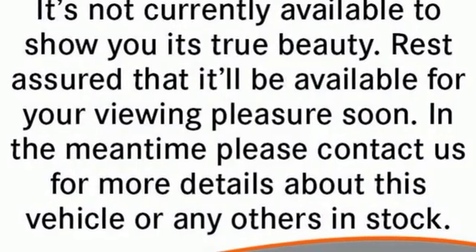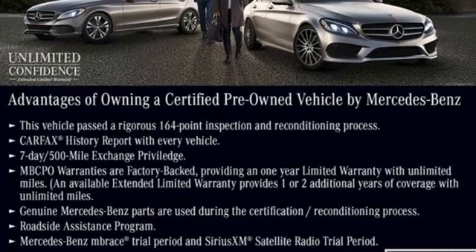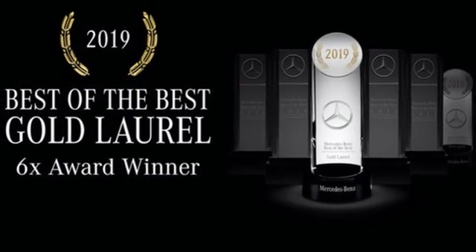Automatic transmission, adaptive suspension, streaming audio, memory exterior door mirror settings, dual zone climate control, auto dimming rear view mirror.